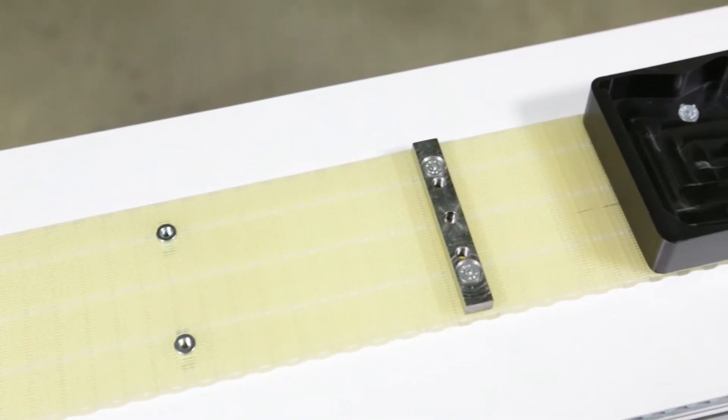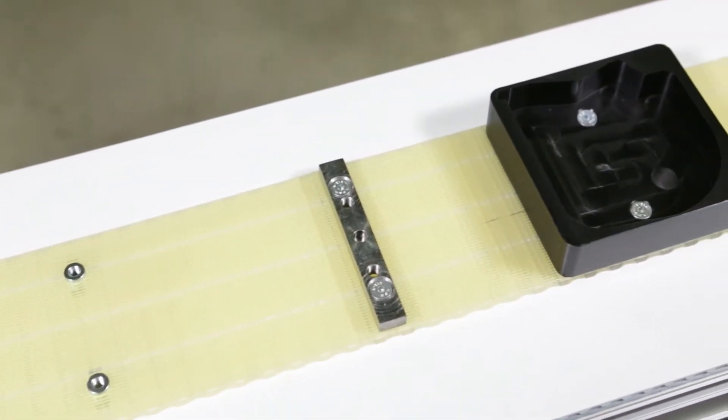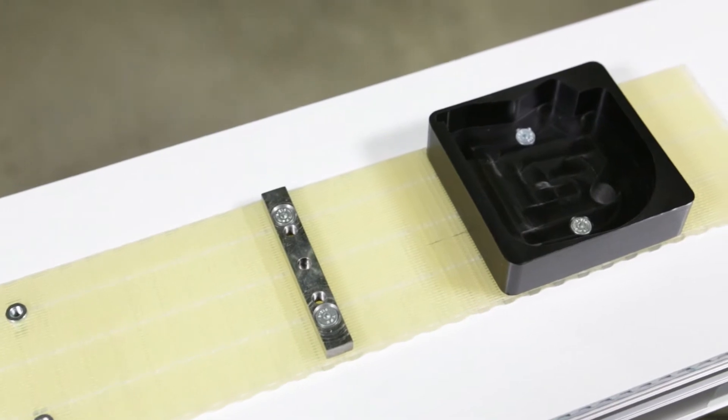3,200 Precision Move Conveyors can be equipped with mounting holes with M5 inserts, pallet mounting bars, or direct pallet mounting.